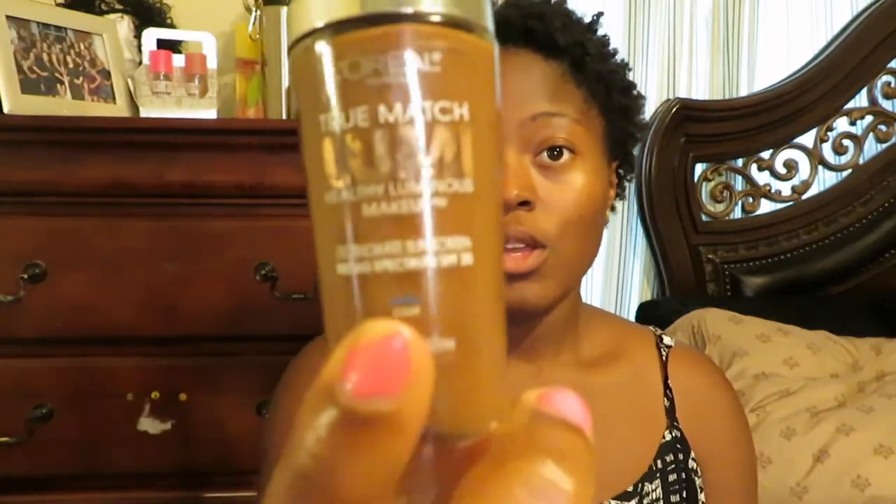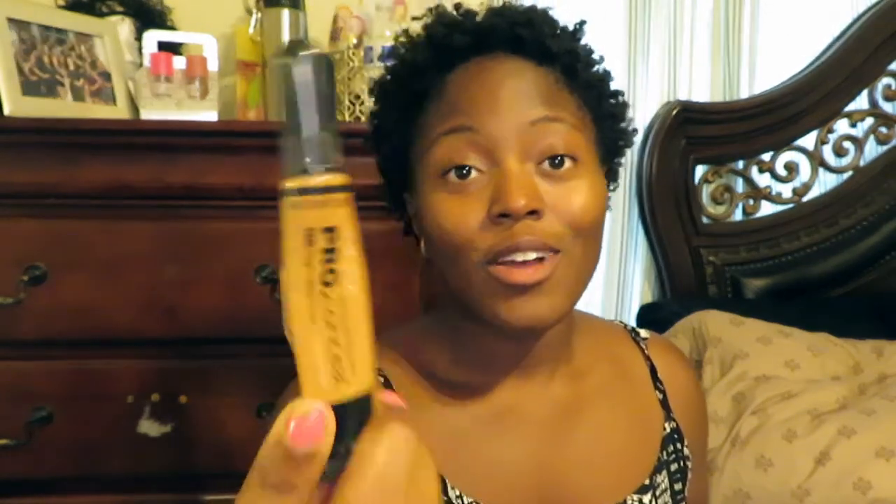The foundation I've been using is the L'Oreal True Match Lumi foundation. Before I put on my foundation, I started color correcting under my eyes. This is not a color corrector — I just don't own any actual color correctors — so I used the next best thing, which was this concealer. I did this to make my under-eye color look more uniform and brighter. When I put foundation and makeup on top of it, the color just looked more even.